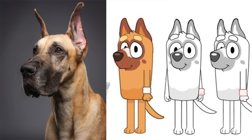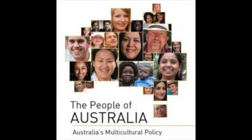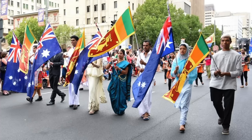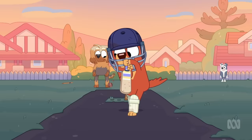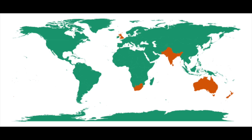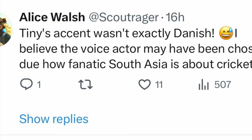Something else really unique about Tiny is that he is voiced by a South Asian actor, and it is very rare that we get to see different versions of accents in Bluey, even though Australia is a very multicultural place. This was a really great way for them to show some of that multiculturalness of Australia. And of course, this also works from the fact that cricket is extremely popular in South Asia, especially in countries like Sri Lanka and India, where it sounds like Tiny is from.